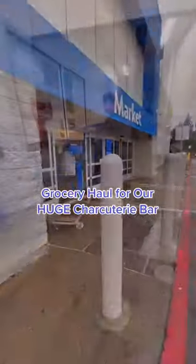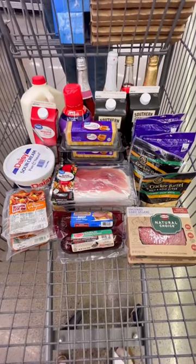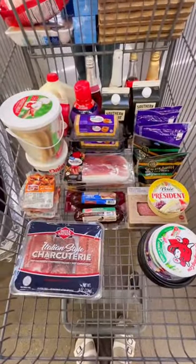Here's our grocery haul for our charcuterie bar. Joshi got the cart, then we grabbed eggnog, cider, meats, and cheeses, then we picked out some specialty meats and cheeses.